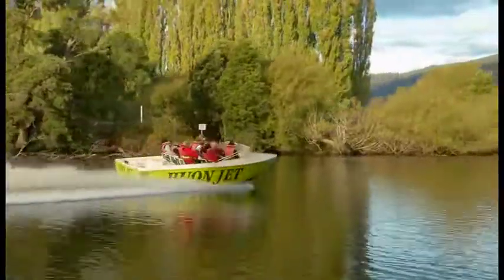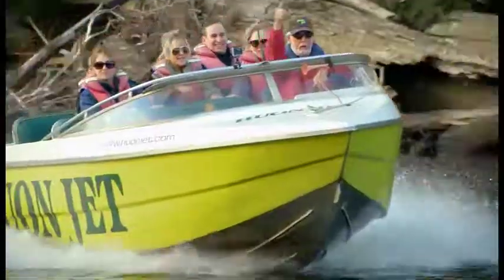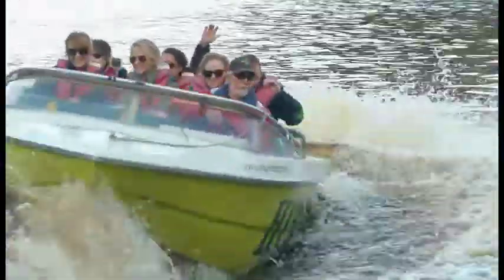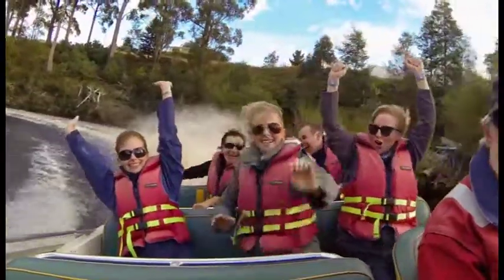We got into the boat and it was all really good — nice and smooth — and I thought I could handle this. And then all of a sudden we started swaying, and then he was doing this and we had to do a 360 all the way around. You just go straight to the edge and then all of a sudden he just pulls it around. And because you've got no control, you've just got to go with it.